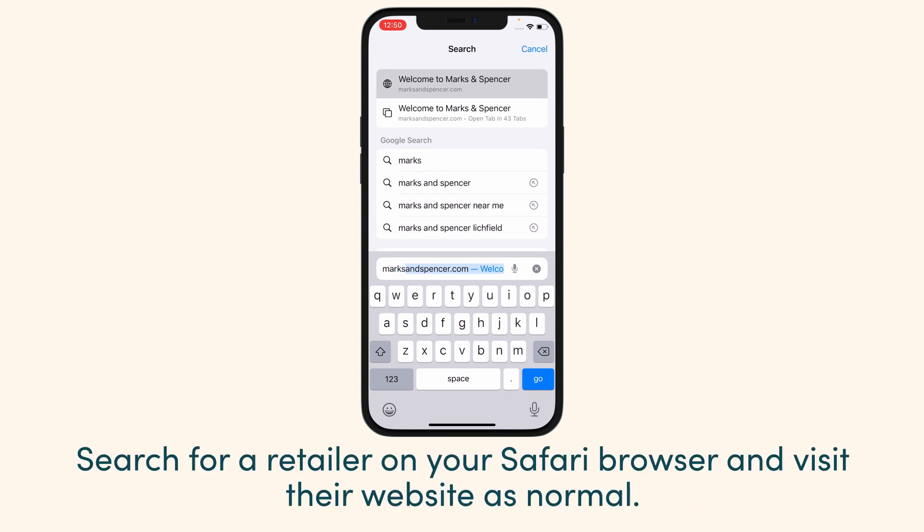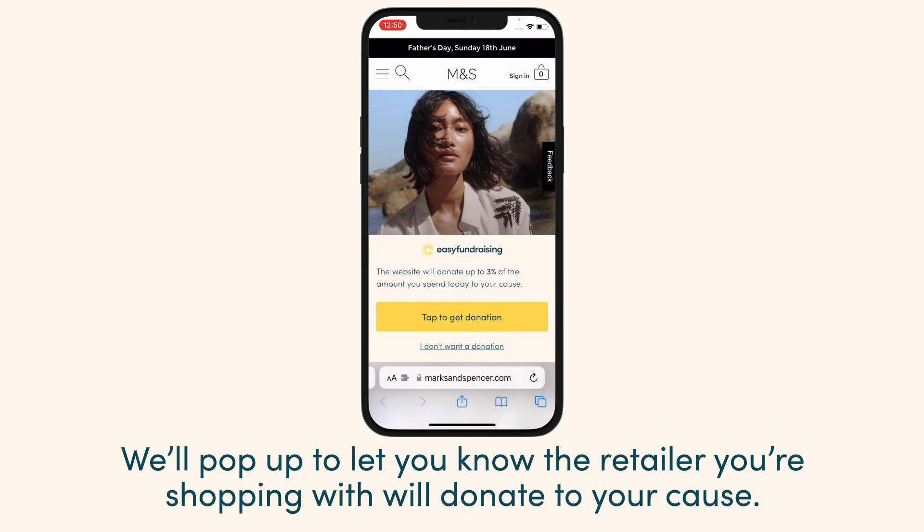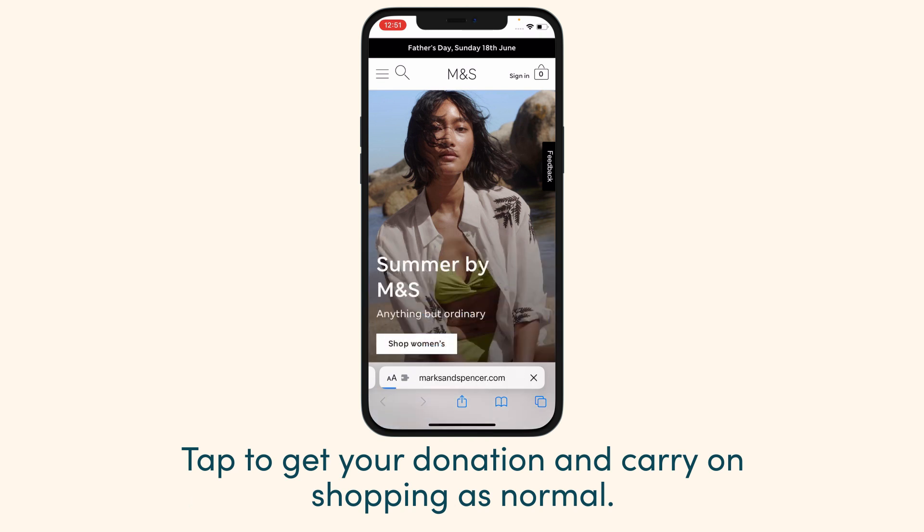Search for a retailer on your Safari browser and visit their website as normal. We'll pop up to let you know the retailer you're shopping with will donate to your cause. Tap to get your donation and carry on shopping as normal.